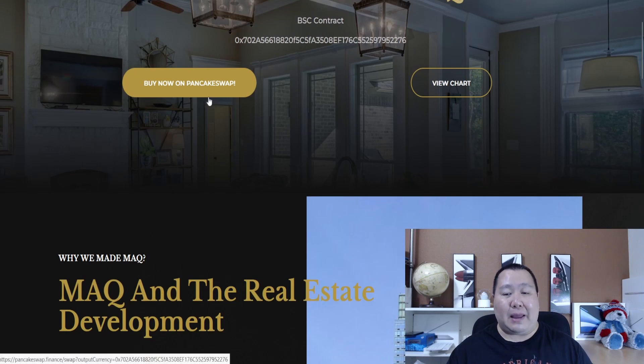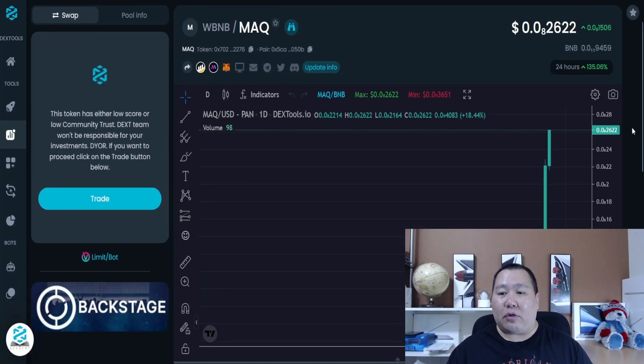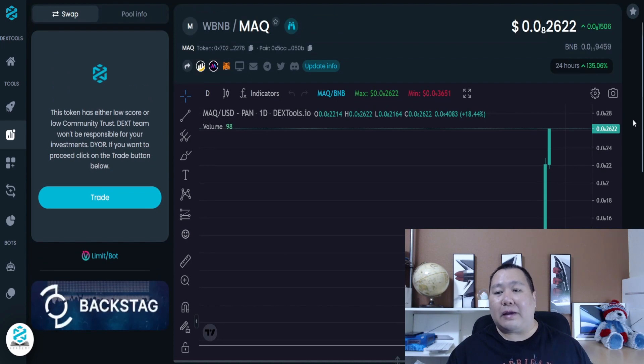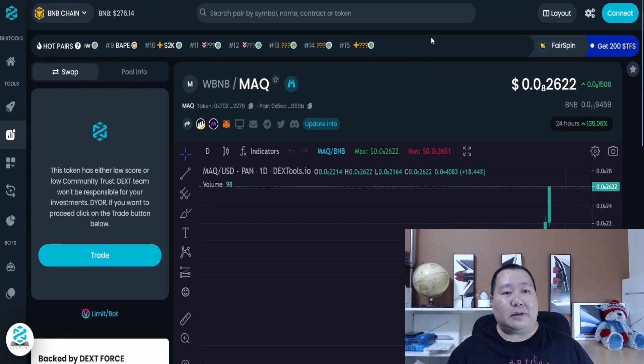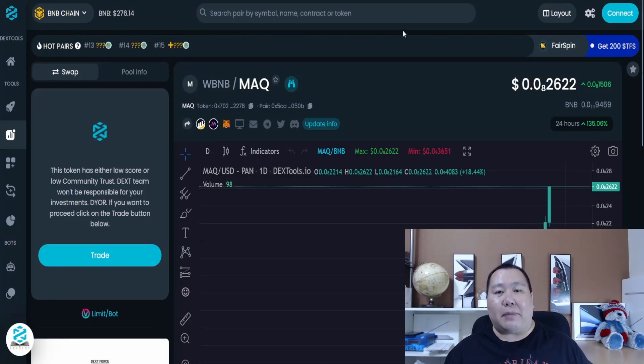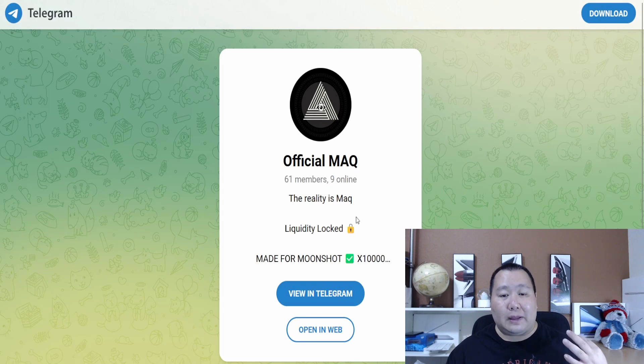On the website you can find the Binance Smart Chain address, a link to buy on PancakeSwap, and a link to DEX Tools. It looks like they just recently launched a few days ago and are just now launching their big marketing campaign, so you guys are definitely getting in early. The token liquidity is locked — definitely a brand new moonshot cryptocurrency.